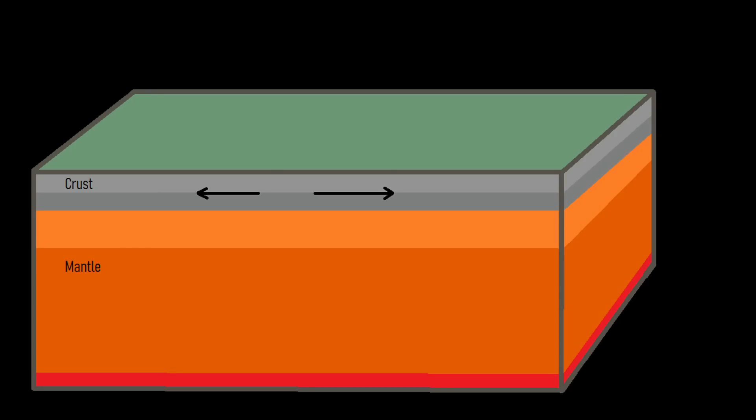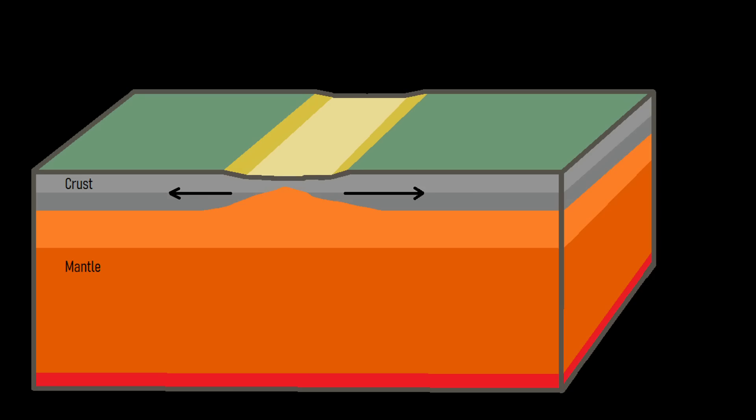These weak points also act as a path of least resistance. Since the crust beneath the rift valleys is thinning, magma frequently intrudes into the crust, sometimes erupting on the surface and forming volcanoes.